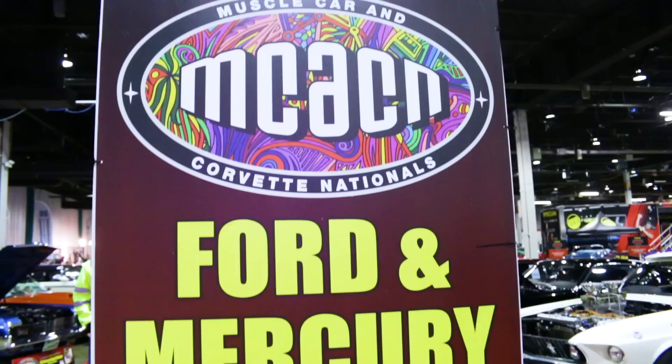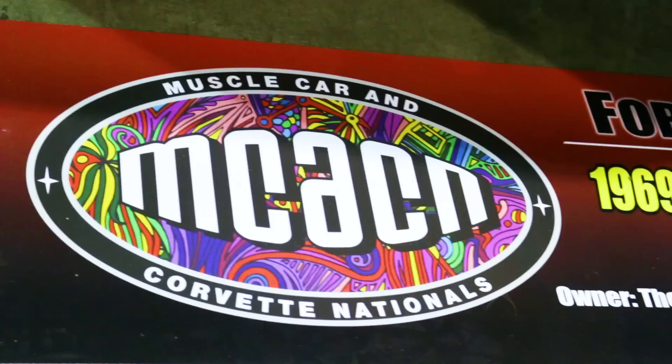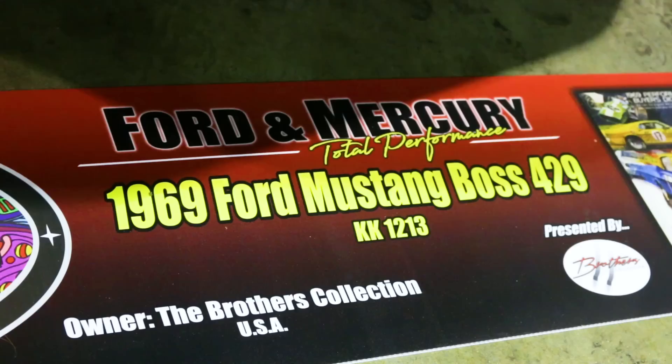We're here at the 2019 Muscle Car and Corvette Nationals. This year the red carpet display is a Ford Total Performance display and we've got a number of Boss 429s — I think we've got every color almost. On the other side we have some Cougars and a Torino, and it's nice to see Ford highlighted out here this year where we've brought out this 1969 Boss 429 Mustang KK number 1213.